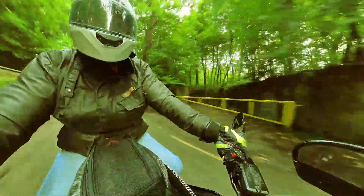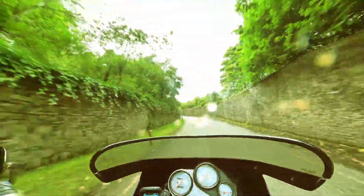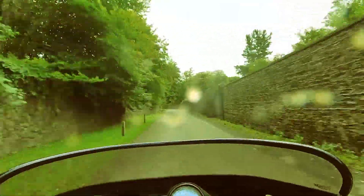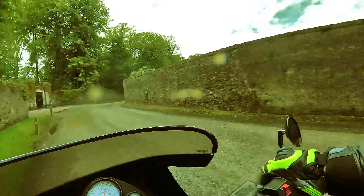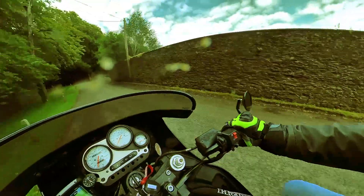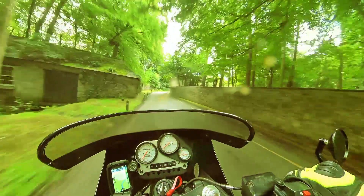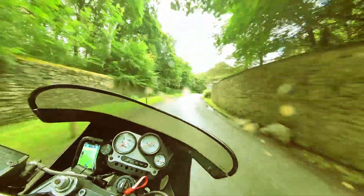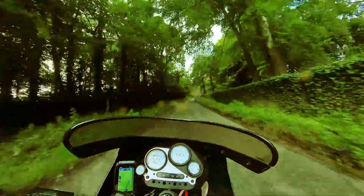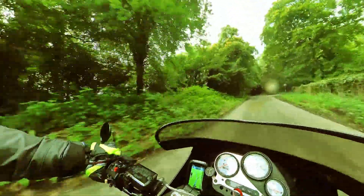And yet this bike still stirs an emotion in me that I can't describe. It has beautiful lines, a gruff air induction sound, old-school headlights. With good tires and properly set-up suspension it doesn't handle too badly, and once you've lifted the bars and lowered the pegs it's not a tiring ride. It's worth maybe a couple of grand to the right buyer, but I'd never get rid of it - I bloody love it for being such a useless pile of junk.